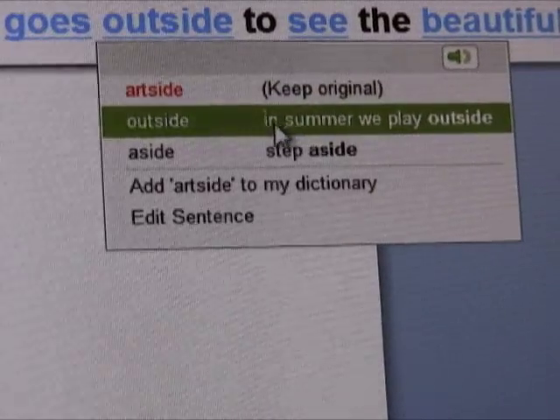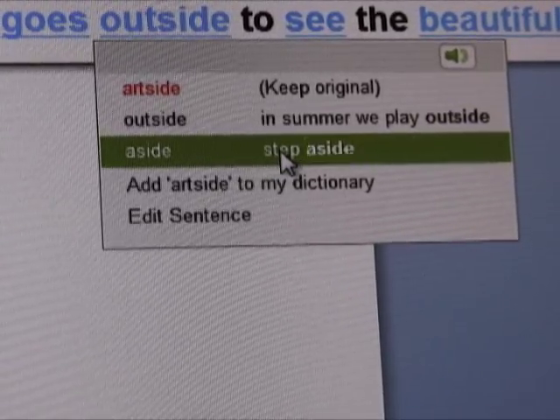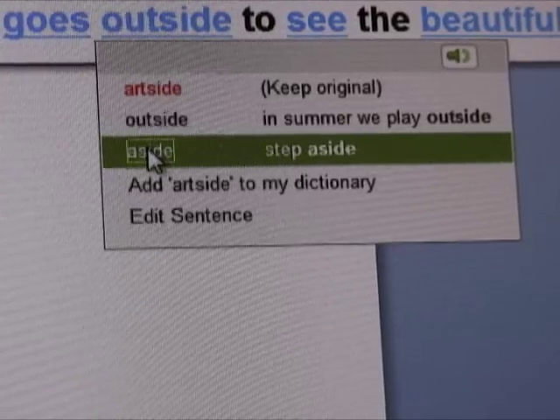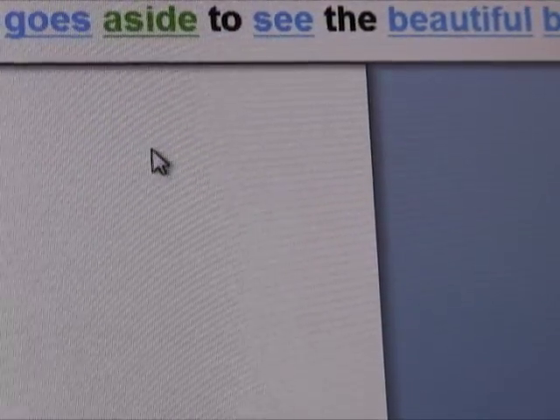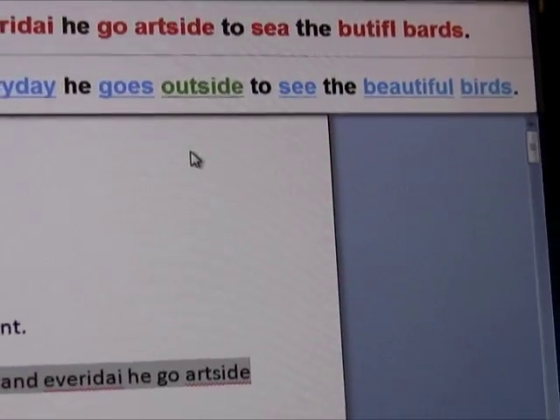I can also listen to the alternatives. For example: 'outside' — 'in summer we play outside'; 'aside' — 'step aside.' So if I actually wanted to write 'aside,' I just click on it, that's all.